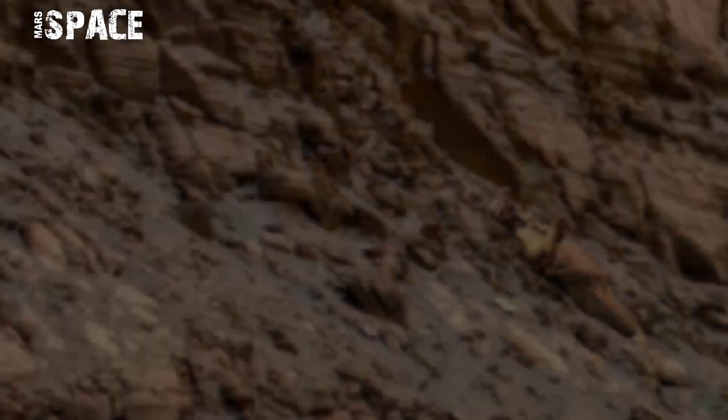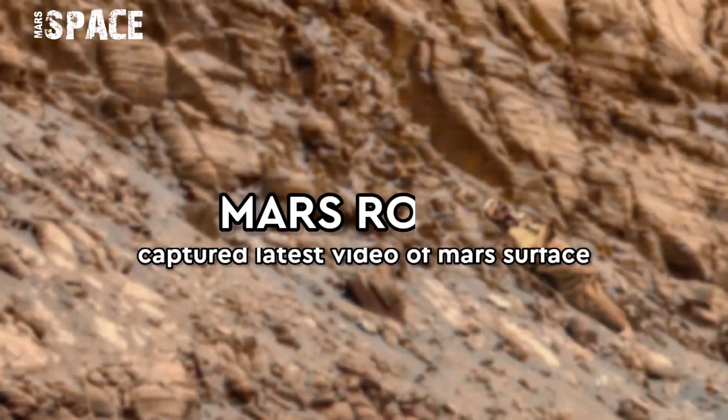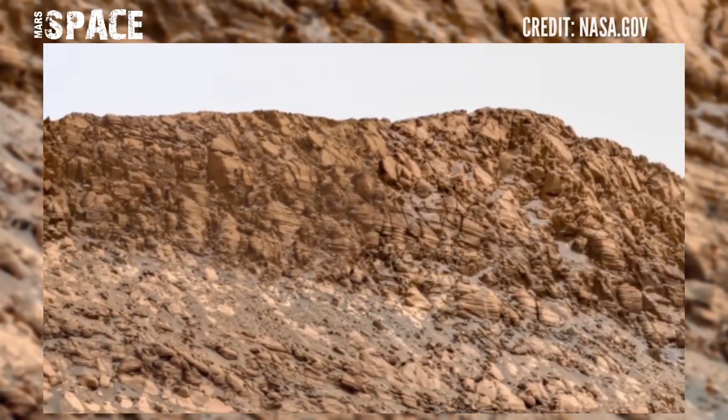Hello everyone, welcome back to our YouTube channel Mars is Best. If you're new, hit the bell icon with thumbs up and please watch till the end and subscribe to this channel.